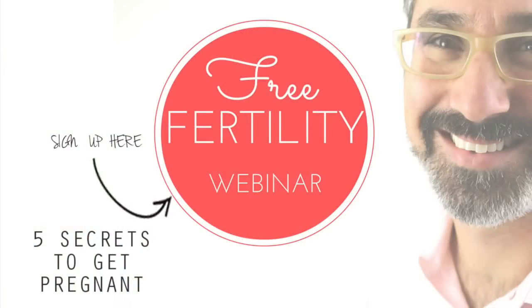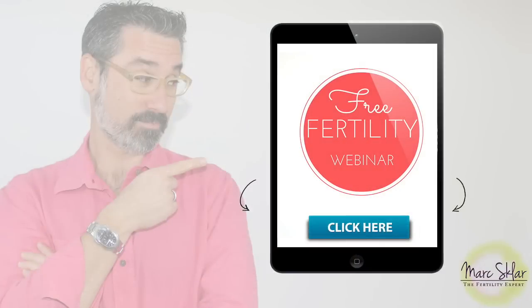So that's your homework — start to look into those things. Hopefully this was helpful. If you found it useful, give me a thumbs up, leave a comment below, and subscribe to my YouTube channel to find out about more videos that might be helpful for you. And if you want more information and you're serious about taking control of your fertility, check out my webinar, Five Secrets to Getting Pregnant. See you in the next video. Bye.